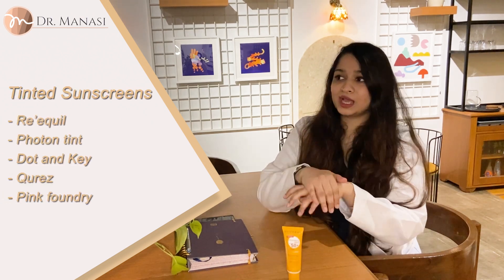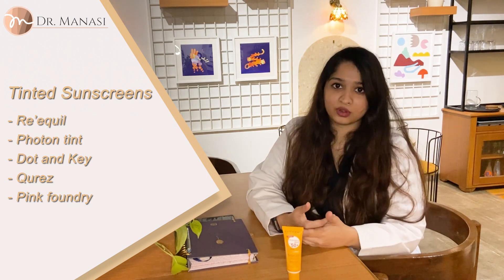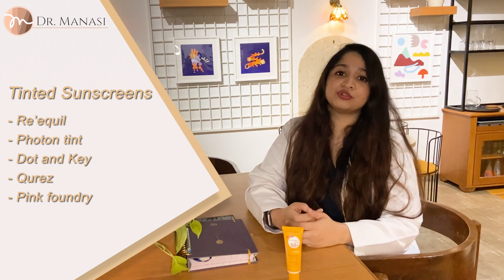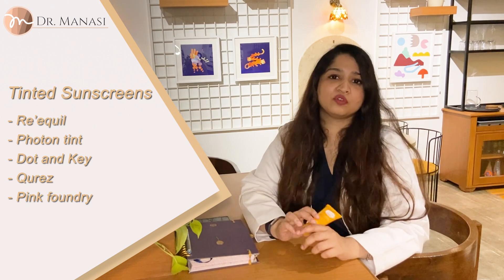You also have a lot of other tinted sunscreen options. Requel makes one which has a silicone finish and is a bit matte. You also have Photon Hydra sunscreen, Dot & Key makes one as well, and Cures has just launched one — so you could check all of those out. I don't have them with me at the moment unfortunately. But what do you do if you've bought a tinted sunscreen and it doesn't match your skin tone at all?